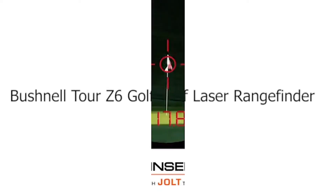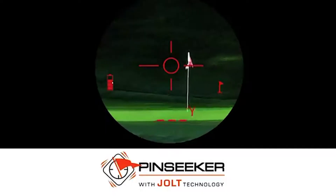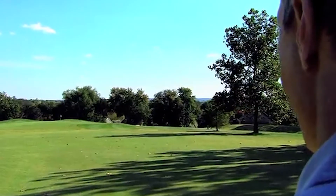Number 2: Bushnell Tour Z6 Golf Laser Rangefinder. Bushnell Tour rangefinder features the world's smallest, most advanced technology, which allows golfers to feel their exact distance with each acquisition. This technology, combined with ergonomic design, eliminates any doubt about yardages and offers the exact distance up to 1,300 yards. With a two-year warranty, it is the number one choice of professional golfers.